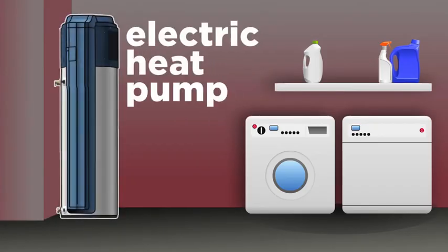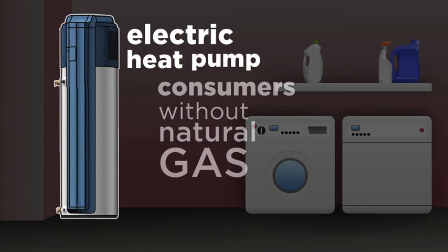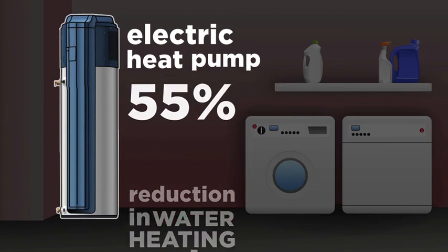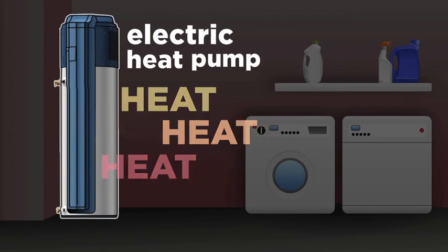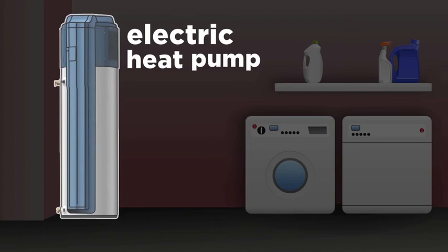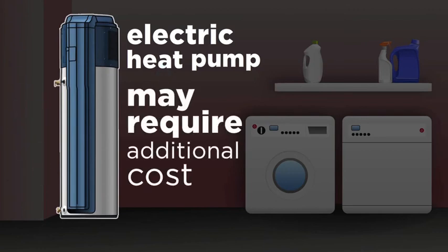Electric heat pump water heaters work well for a planned replacement or a remodel for consumers who do not have natural gas service at their homes. These units offer up to a 55% reduction in water heating costs. Because these water heaters work by taking heat out of the air and putting it into the water, they function well in spaces that have extra heat or require dehumidification, such as a basement. As the heat pump water heater cools the air around it, humidity can also condense out of the air, and as a result, these water heaters may require additional costs for installing a condensate drain.